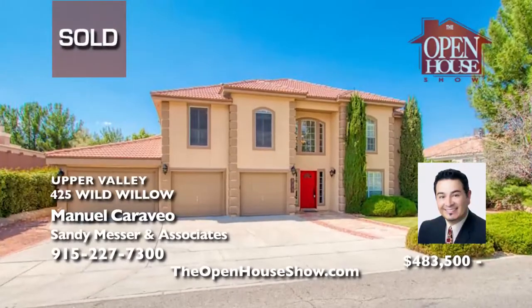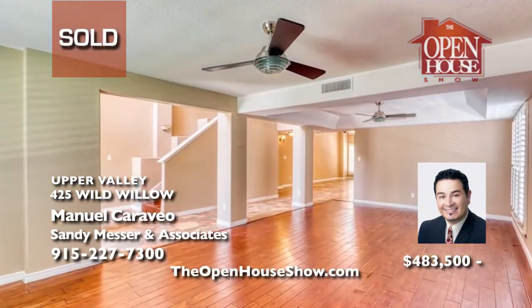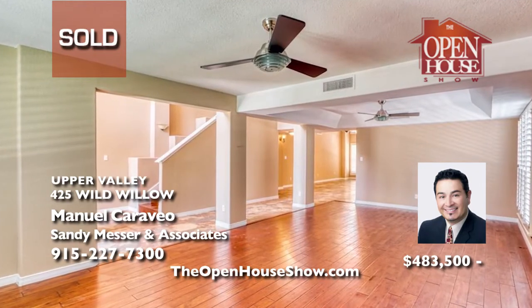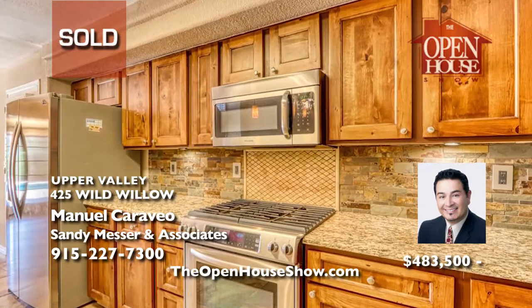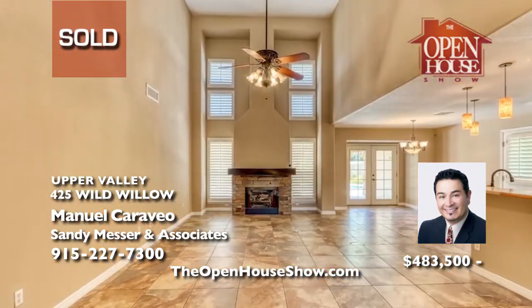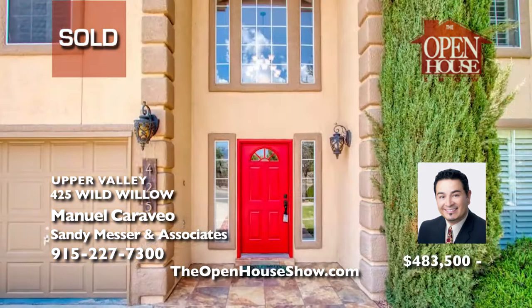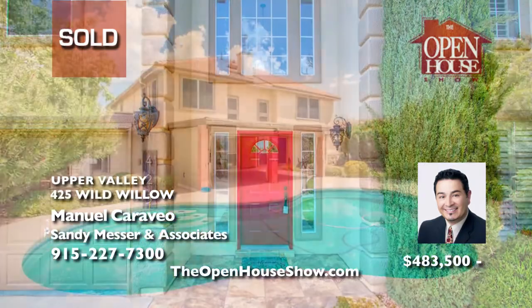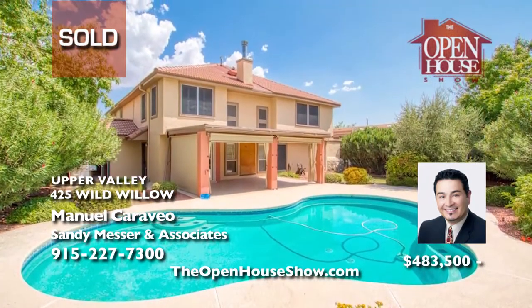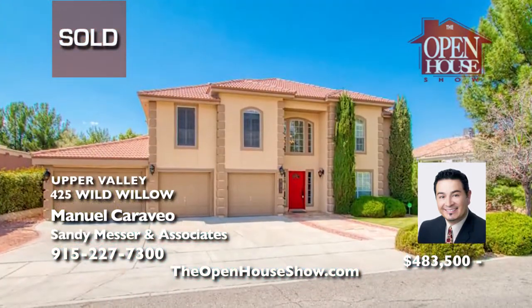This spectacular home in desirable Willow Bend exudes luxury with original detailing and craftsmanship, warm and elegant living and dining spaces with hardwood flooring, and a resort-style pool for entertaining in the gorgeous backyard. Manuel Caraveo listed and sold this property in just a few days. With over 16 years of experience selling homes in El Paso, call Manuel Caraveo today and let his experience sell your home fast.